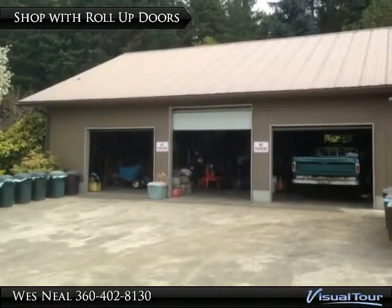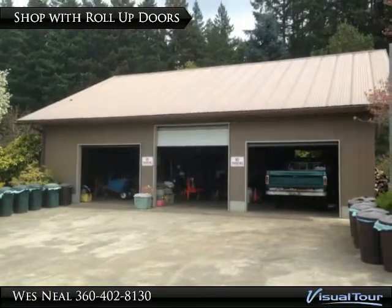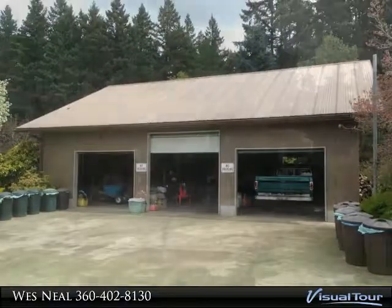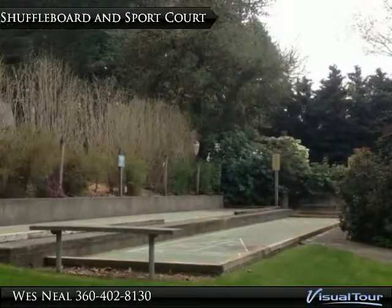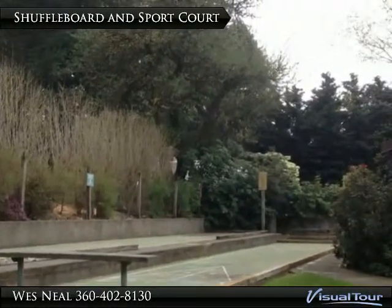Huge shop with three roll-up doors, a storage loft above, metal roof, and plenty of room for parking. Residents and visitors can enjoy the recreational area with shuffleboard and basketball.